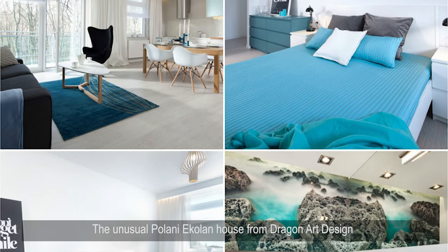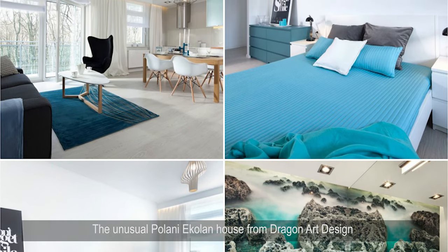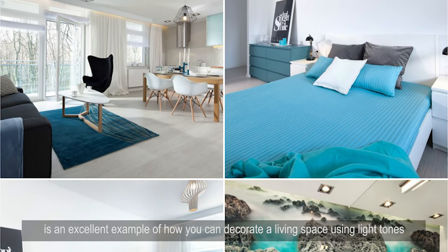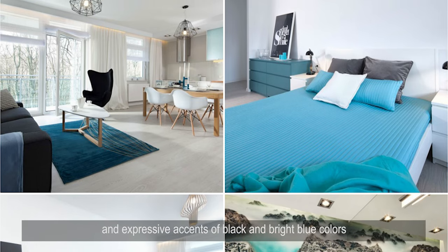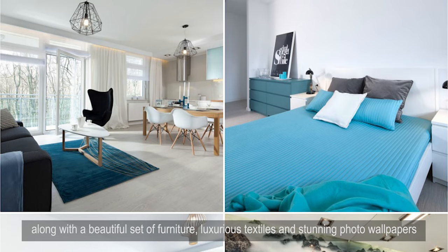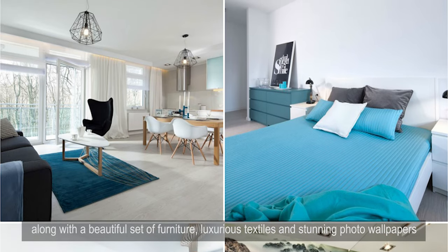The unusual Polani Echelon house from Dragon Art Design is an excellent example of how you can decorate a living space using light tones and expressive accents of black and bright blue colors, along with a beautiful furniture set, luxurious textiles, and stunning photo wallpapers.